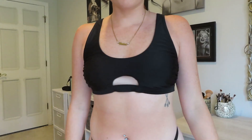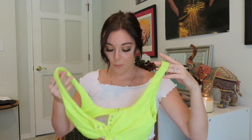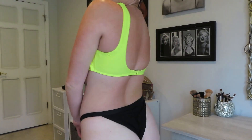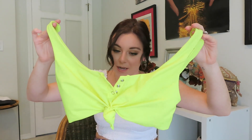I also got some bathing suits from Walmart. The first is a black bikini top with two little cutouts — one in the back and one in the front — just to add detail to a plain black top. I also got a bright neon yellow tie-up button-up bikini top, also from Walmart. Super cheap and super comfortable — Walmart sometimes has really good things.